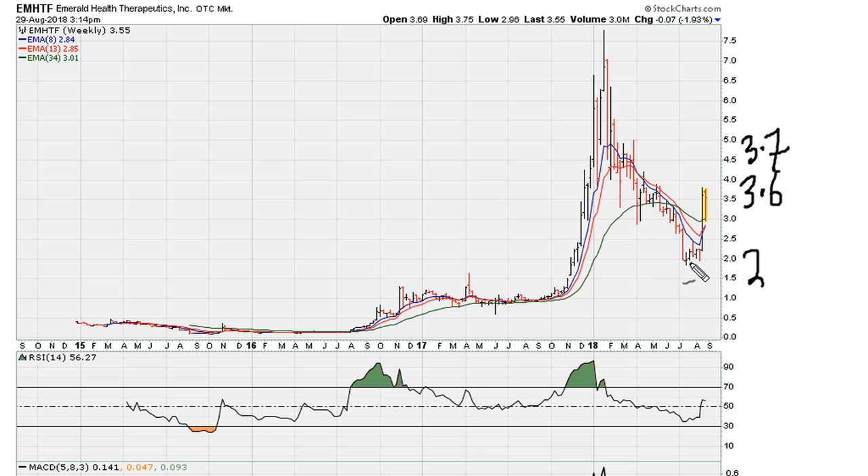Now, after this nice run-up over a couple of weeks, we seem to have hit some type of wall around the $3.70 level. So there seems to be a wall around here, and I'll show you what I think is happening — it's a good live example of why this could be where it is struggling to move above this level.